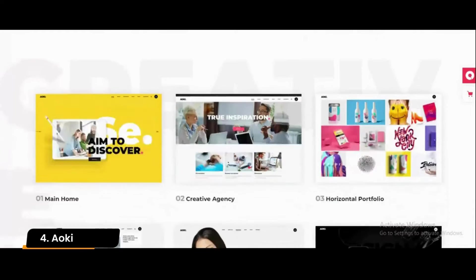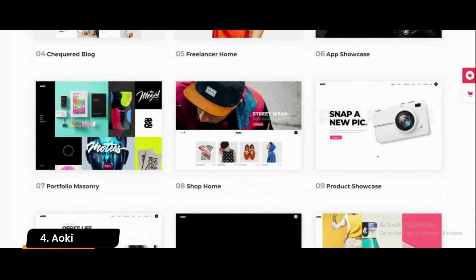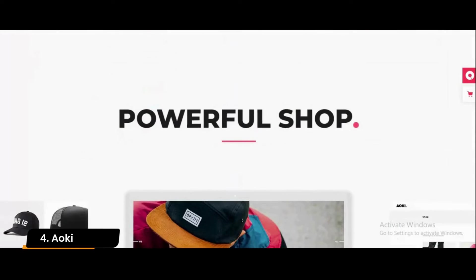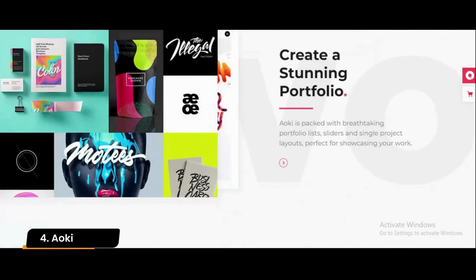Number 4: Aoki. The Aoki theme is straightforward to use and offers a convenient and direct means for creating an instant web presence for your creative firm, web agency, creative design firm, architecture firm, or design studio. It will allow you to easily present your work dynamically and excitingly.